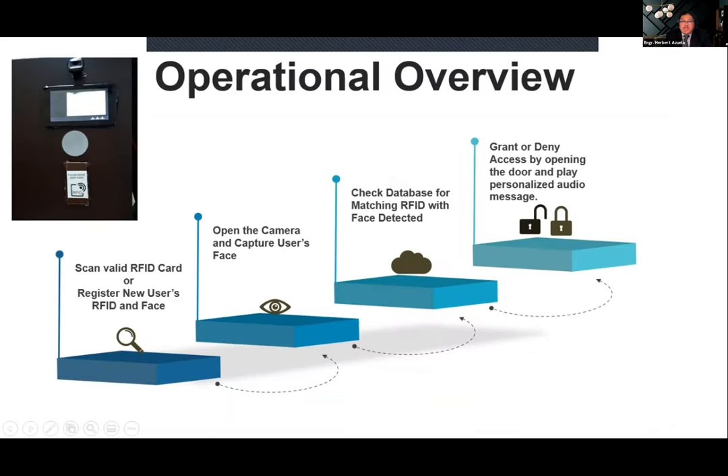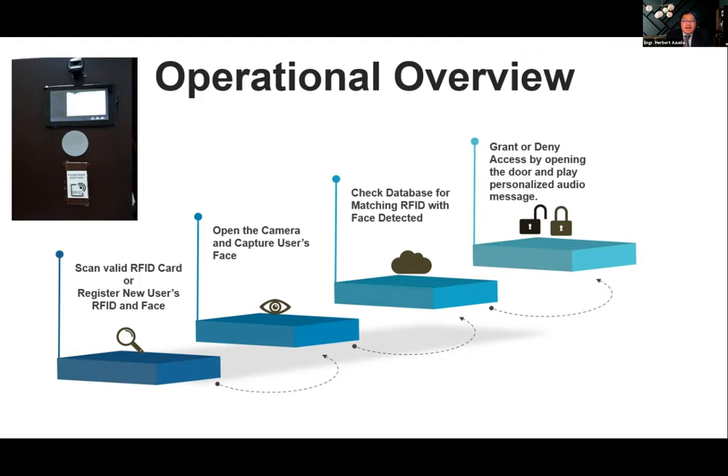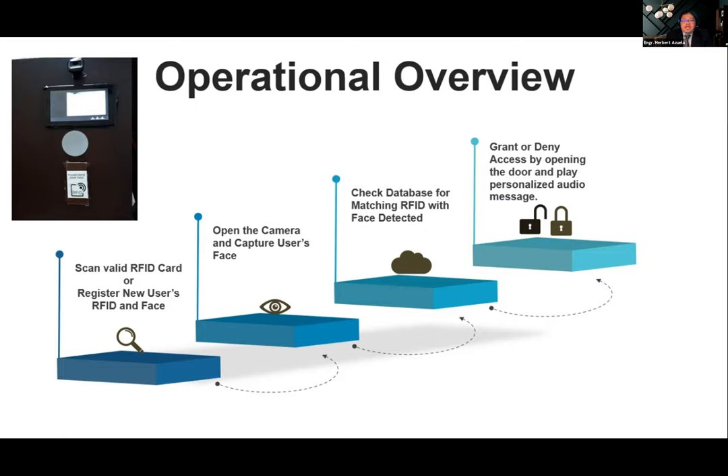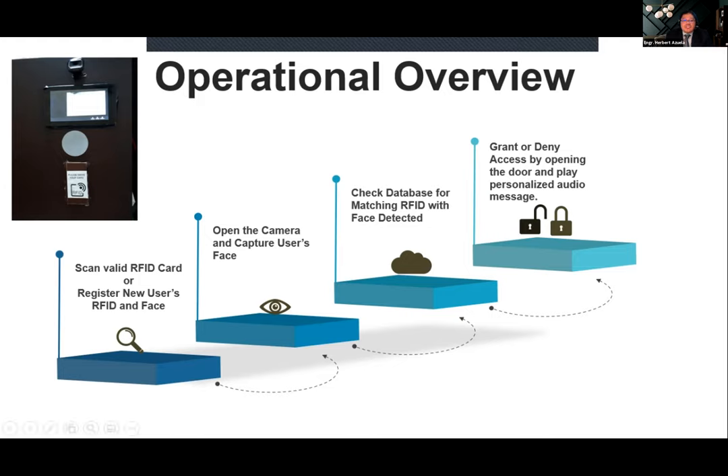Here is an operational overview. The first step is scanning a valid RFID card, assuming the user is already registered — meaning they have a valid RFID card and their face is already in the database. If it's a new user, they must be scanned with an RFID and a matching face must be captured. A valid RFID card triggers the camera to open; this is the first authentication factor.